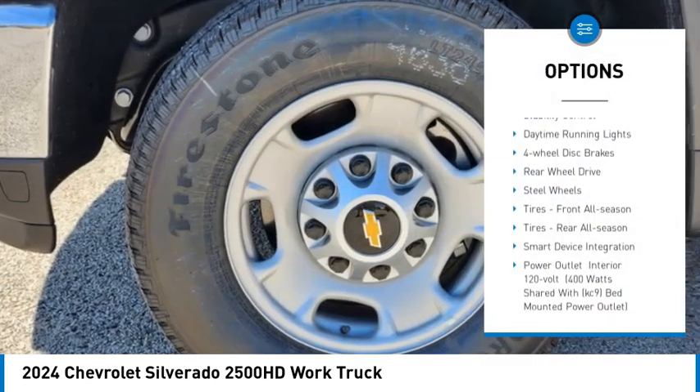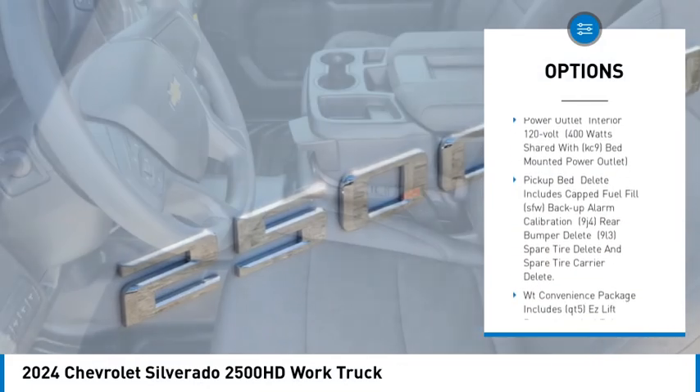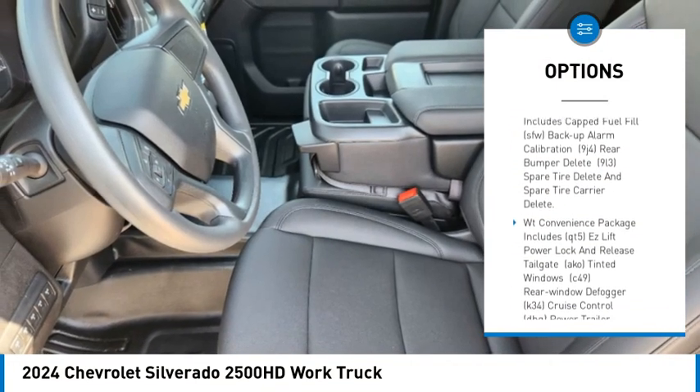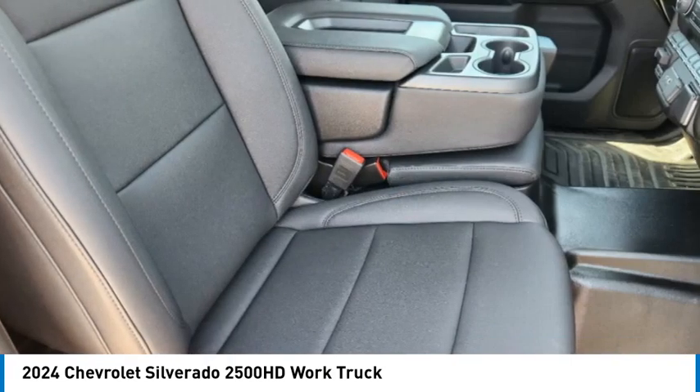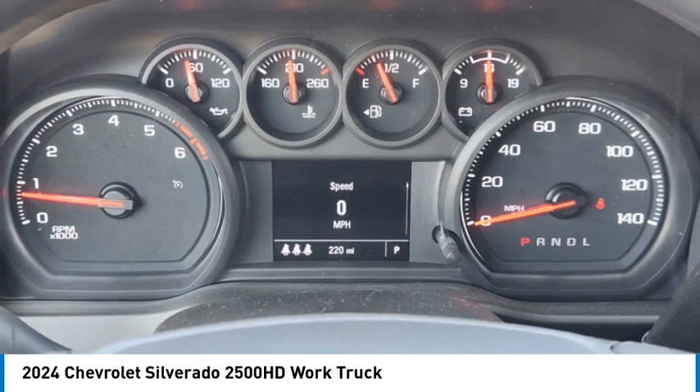Tire pressure monitor. Traction control. Stability control. Daytime running lights. 4-wheel disc brakes. Rear wheel drive. Steel wheels. Tires front all season. Tires rear all season.